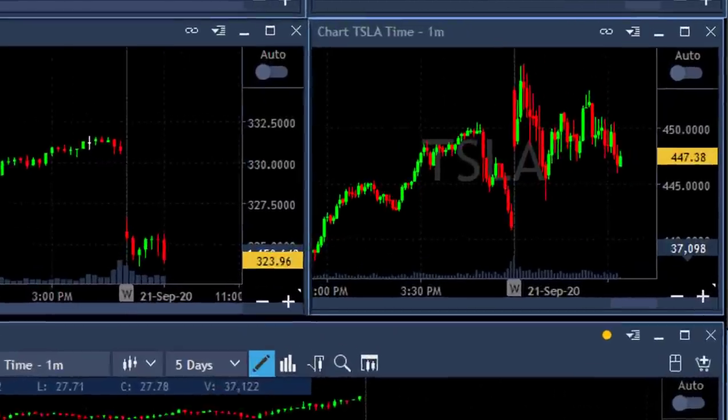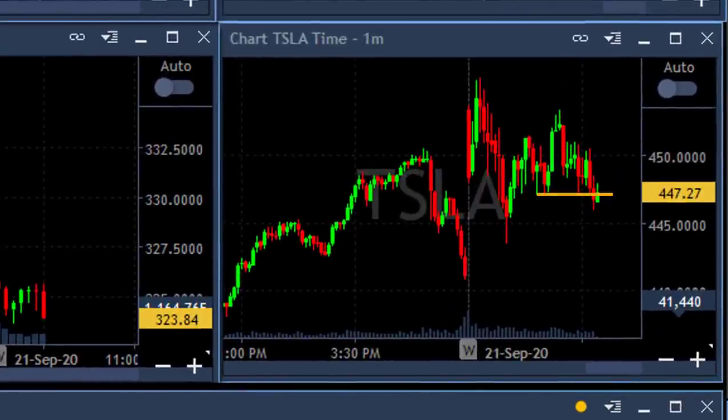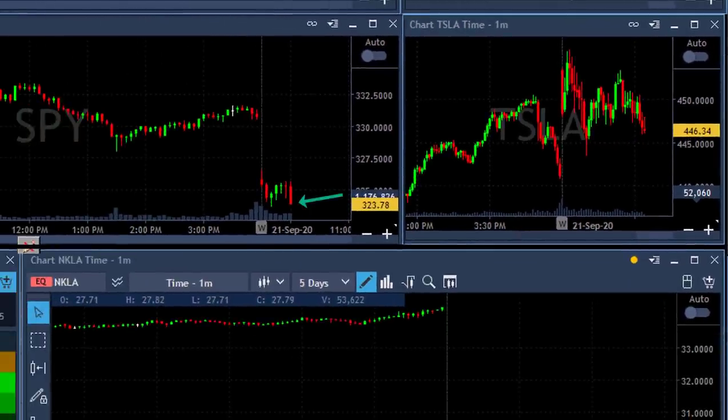Hi traders, I'm already short Tesla 4,000 shares. Just posted it in the trading room under 446.50 — and look at the S&P just approaching the lows.